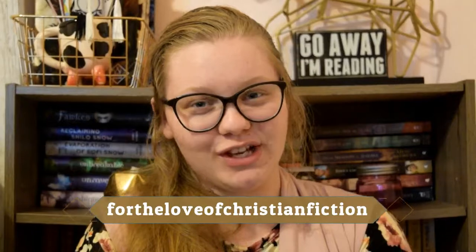Don't forget, you can check out my blog at fortheloveoofchristianfiction.blogspot.com. You can also check out my Instagram, which is For the Love of Christian Fiction. All my other links are in the description box below. I'll see you guys next week. Bye!